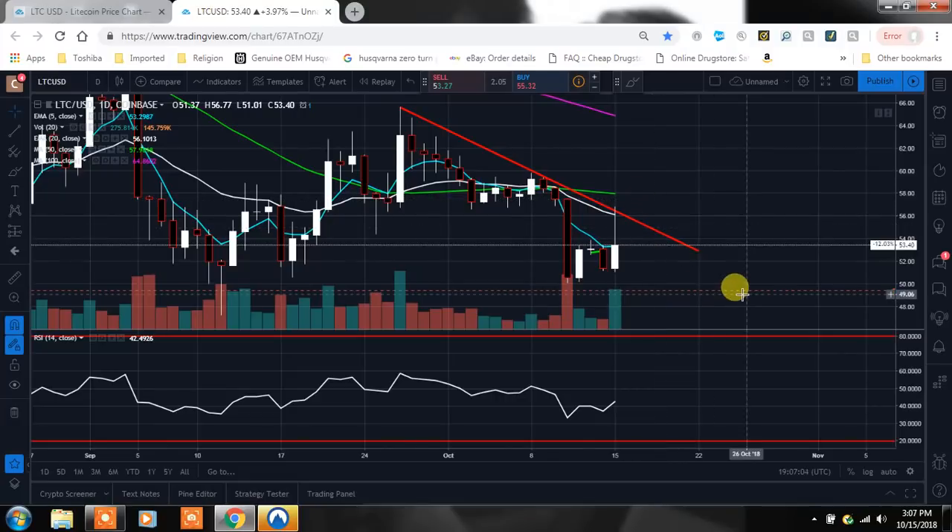Otherwise we're going to be looking at a break to the downside. I have some alerts at $49 and $42 just to see what's going on, because remember this hammer candle here kind of started this whole little run that we had, and then we had this fall right there. So we'll see — it's just a matter of time.